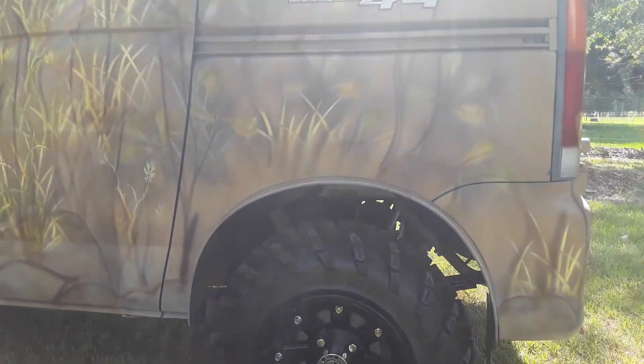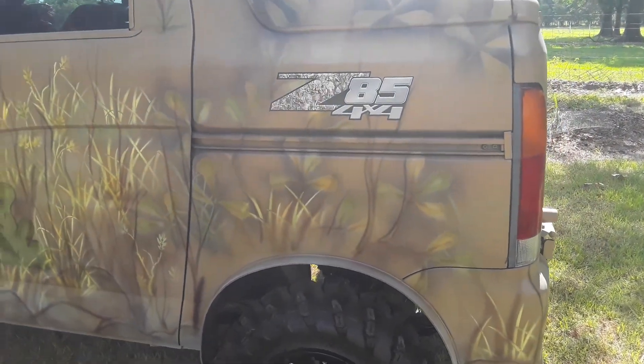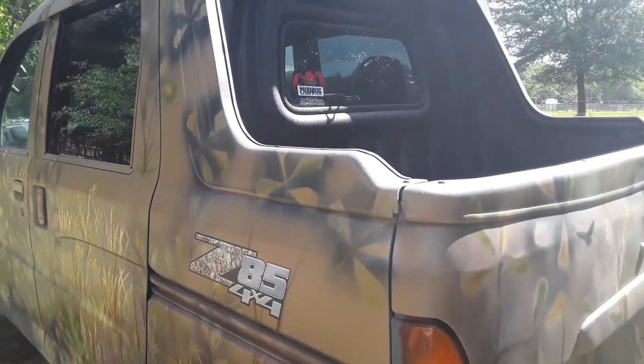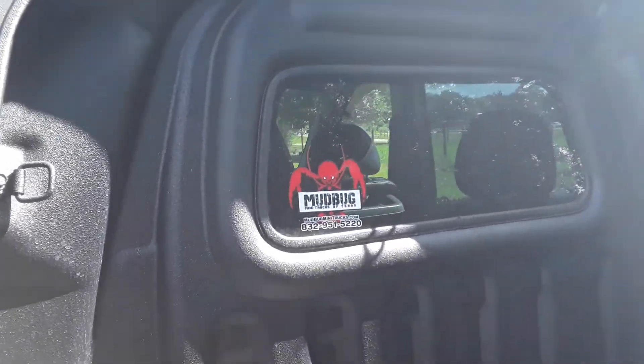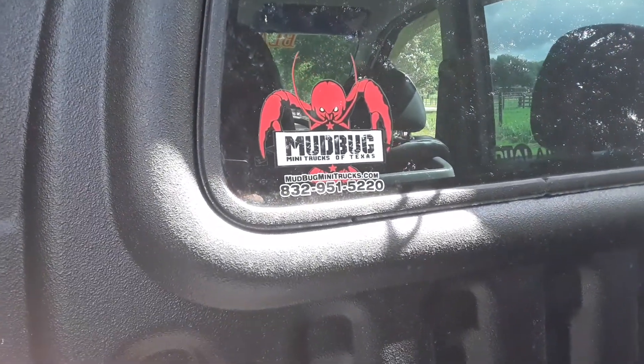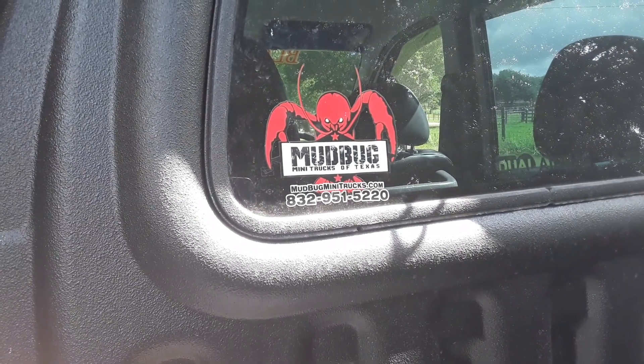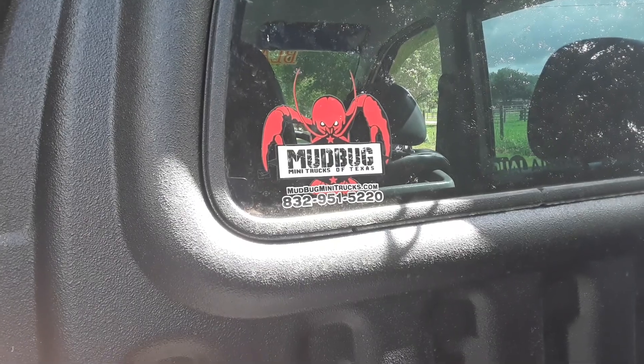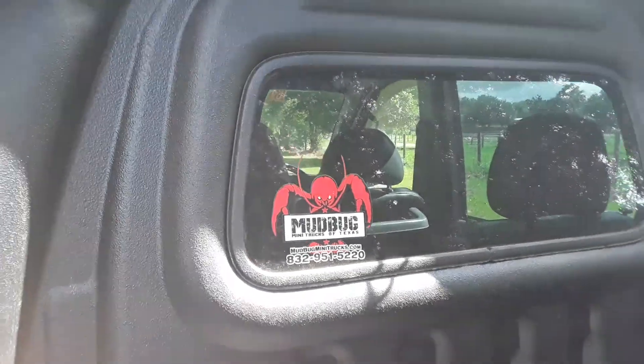I did the hubs and everything just like I did beforehand. I did not take the suspension off like I normally do to paint all the shocks and such — I did paint them but only from the outside. Anyway guys, this is Mudbug Mini Trucks of Texas. If you need anything you can reach us right here: 832-951-5220 at mudbugminitrucks.com. We'd love to build a truck for you.